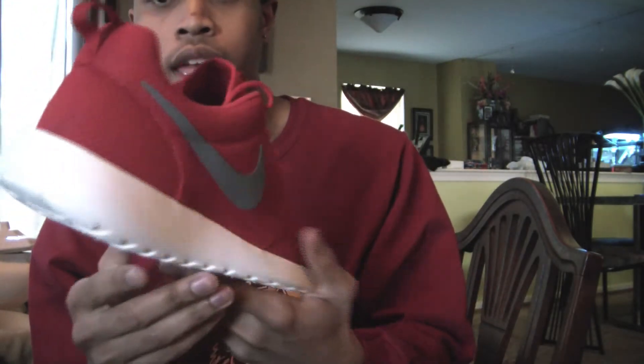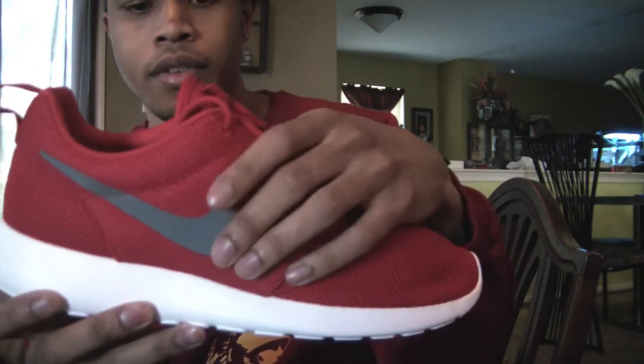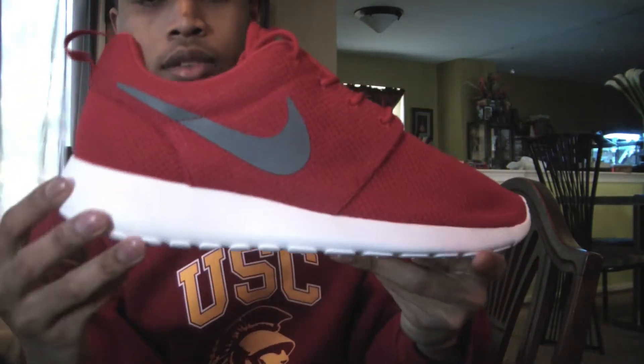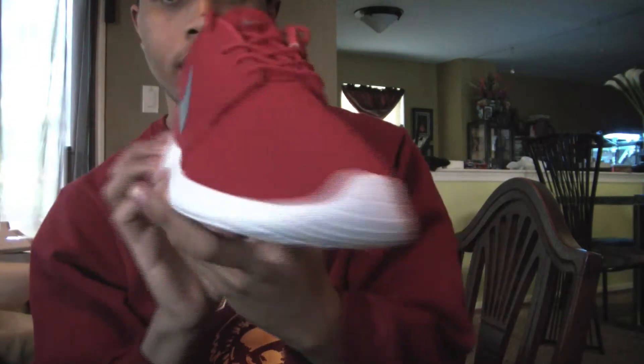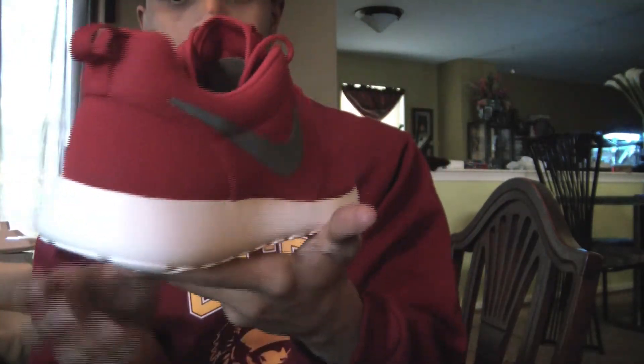This is the first pair. It's the Sport Red. You got just that red upper, the silver swoosh, and the white midsole. It's a pretty solid colorway. Of the three, I think it's my least favorite, but I still do like it a lot.